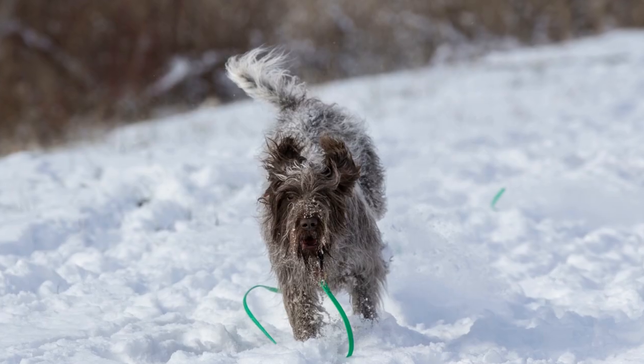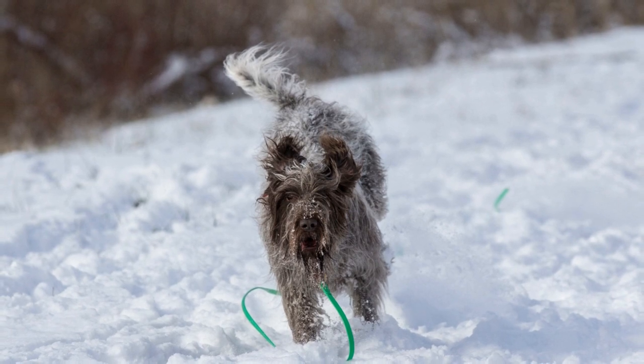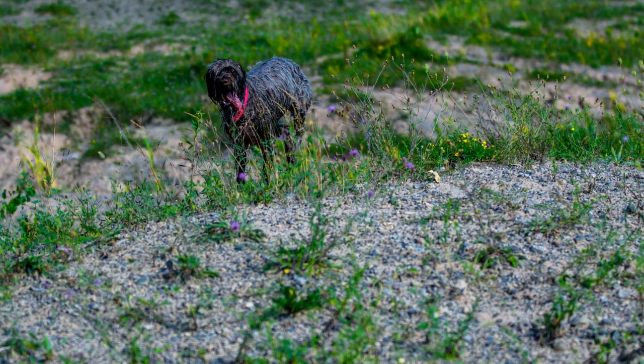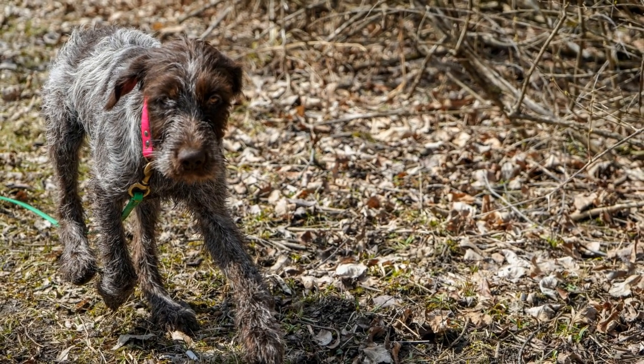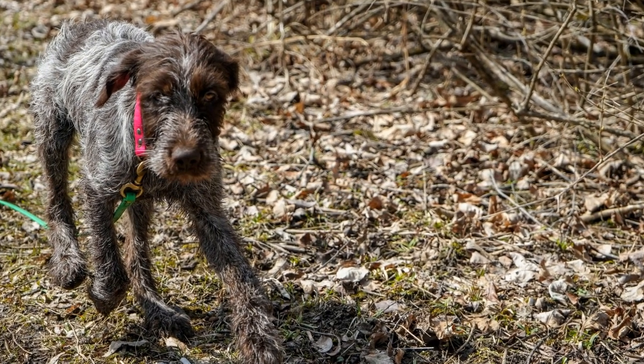History: The Wire-haired Pointing Griffin, also known as the Korthels Griffin, was developed in the late 19th century by a Dutchman named Edouard Korthels. Korthels crossed several breeds, including the German Griffin, to create a versatile hunting dog. The breed's wiry coat protects it from harsh weather conditions, and its keen sense of smell and instinctual pointing abilities make it a preferred choice for bird hunters.